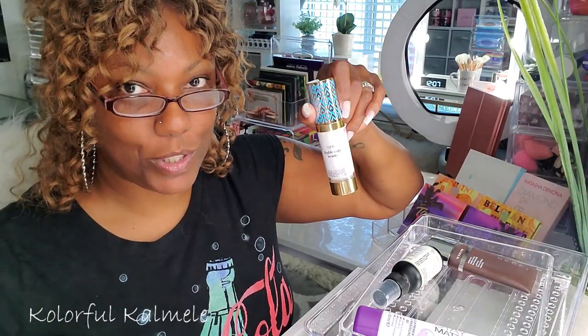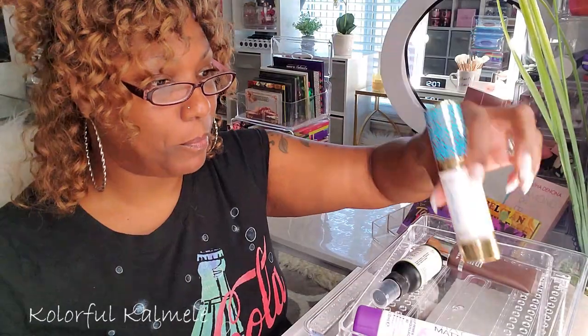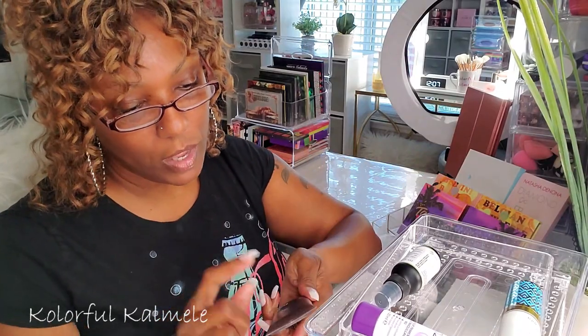I also have my Tarte Double Duty Beauty Base Tape Hydrating Primer — this stuff is bomb, so I'm going to keep that in there. I think I'm going to pull one more primer though.